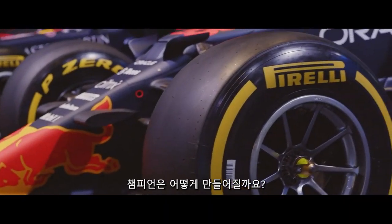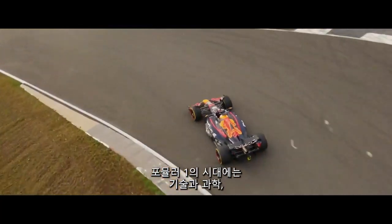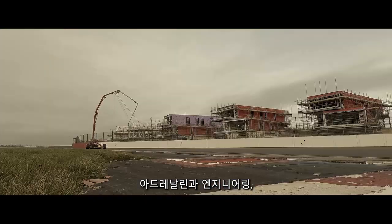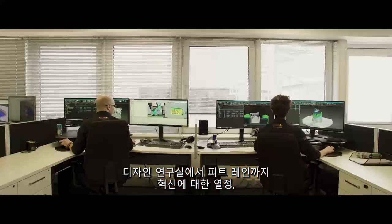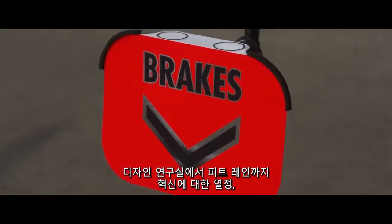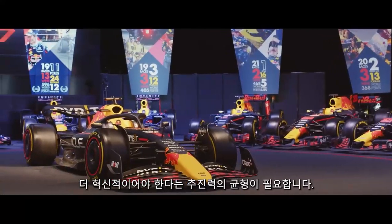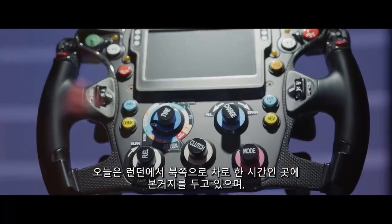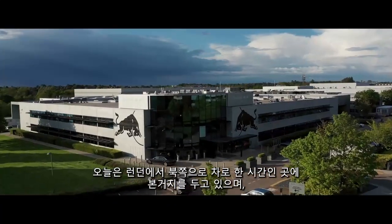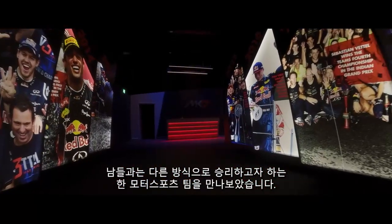How do you build a champion? In this era of Formula One, it takes a balance of skill and science, adrenaline and engineering — a passion for disruption from the design lab to the pit lane, and the drive to not only be faster but more innovative than the competition. Today we find ourselves an hour's drive north of London at the home of one motorsport team whose mission is to win and to do it differently.